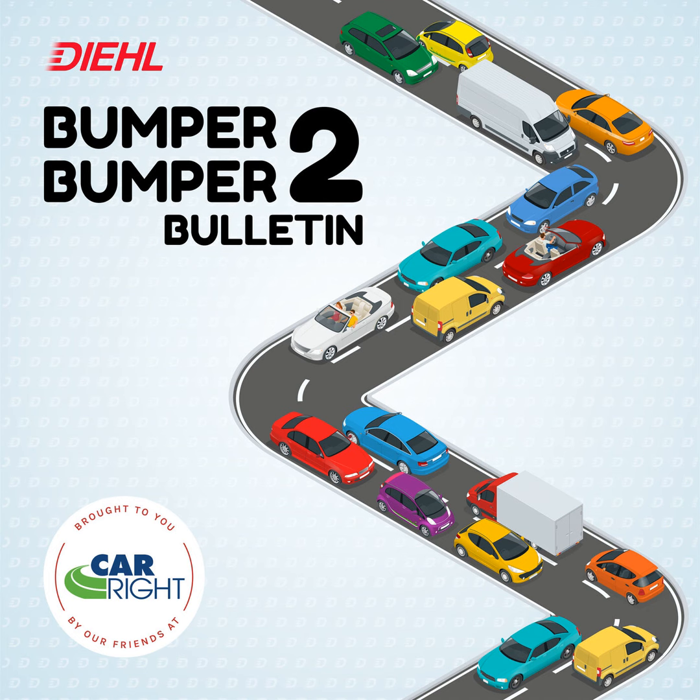Optional driver assist features include a 360-degree camera and front and rear parking sensors. That is a pretty cool preview of the upcoming Dodge Charger Daytona.